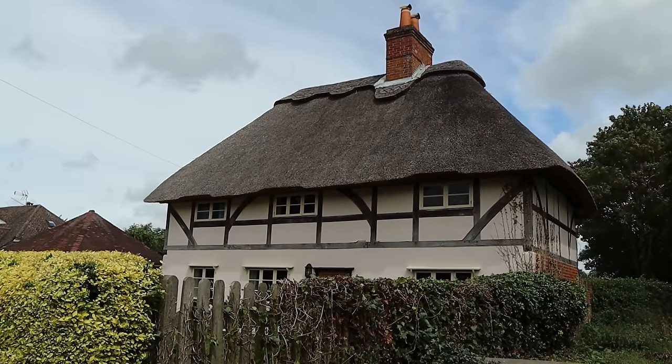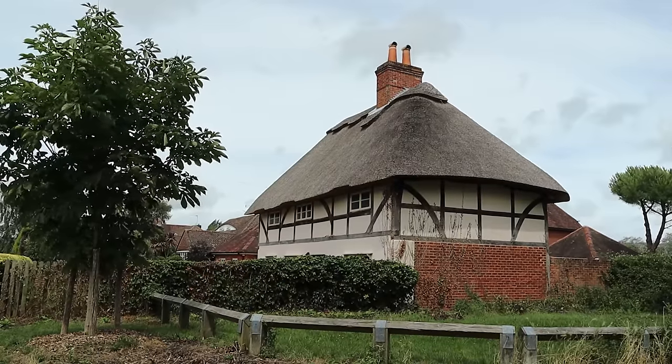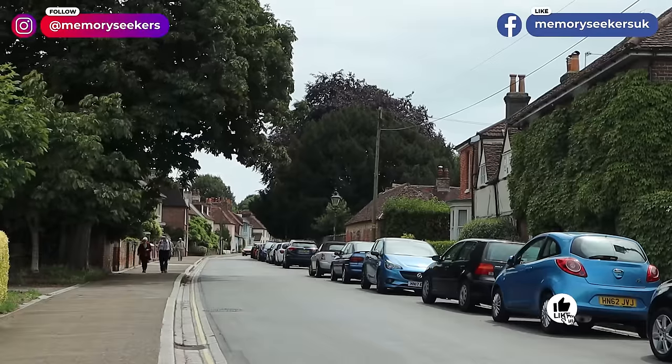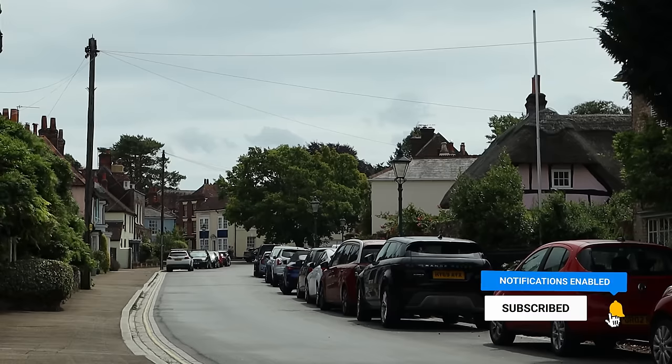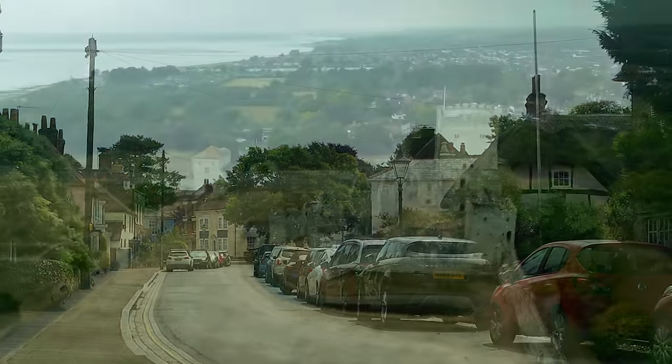The village extends much further than just this pretty street, with more modern and recent homes and businesses, so we'll finish our tour of the castle and the area here. We hope you've enjoyed our tour around this important and hidden part of Portsmouth. Do join us again for more videos across the UK and abroad. Thanks for watching the Memory Seekers.